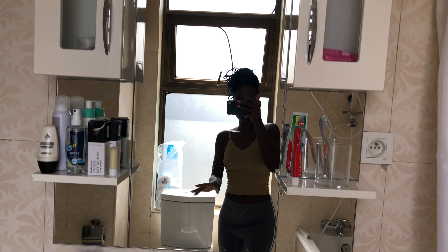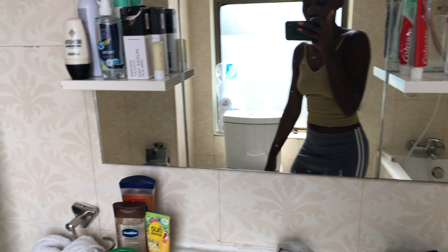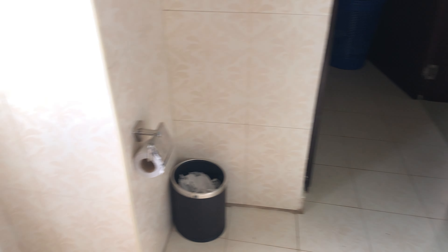I feel like the other bedroom has a bigger and better view maybe, but I'm not sad about this. This is like Kigali right at hand and at the side. We have a big window.